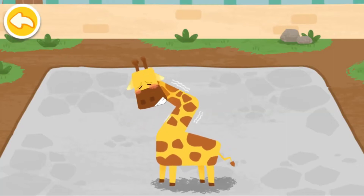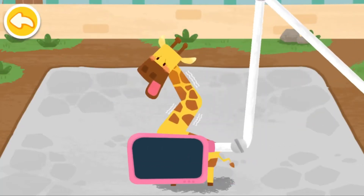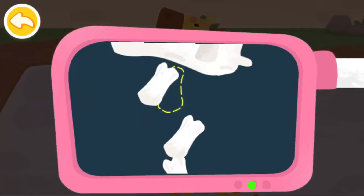The giraffe's neck is injured. Let's help check it up. The bones are crooked.